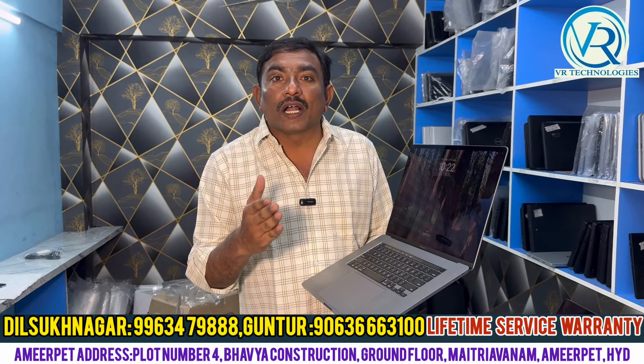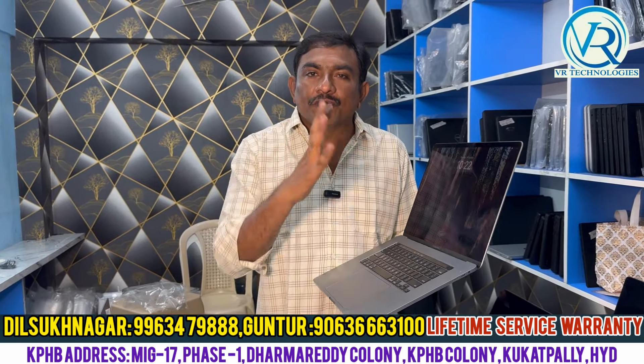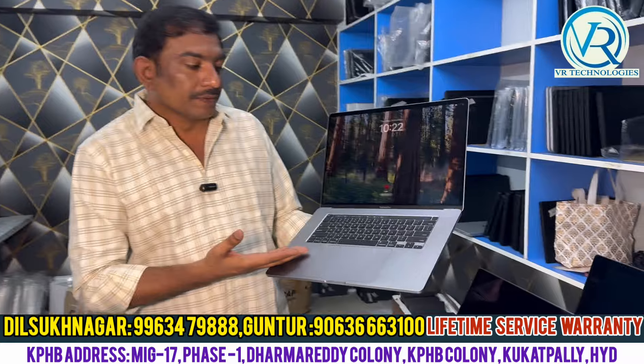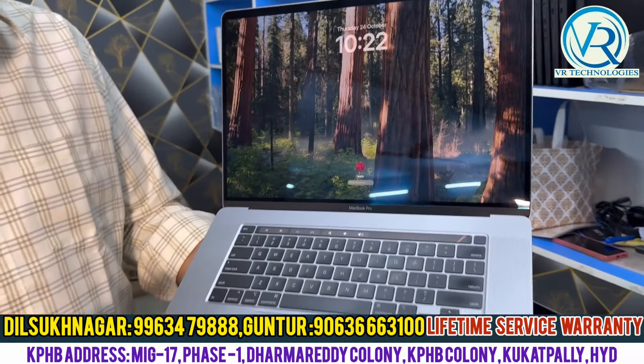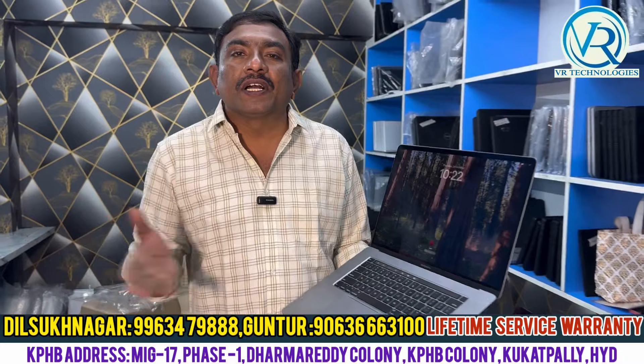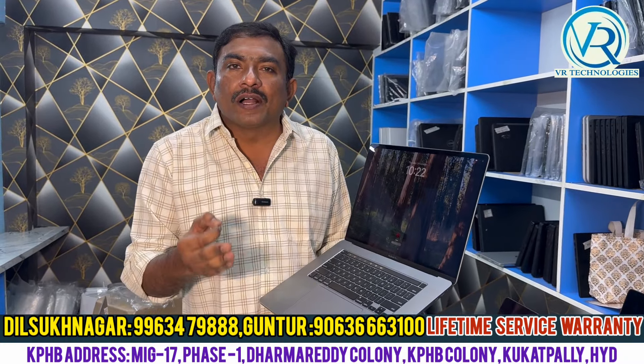Almost 2 lakh plus laptop. Model number is A2141. It is A++++ grade, A++ grade. The quantity is 20 numbers. Deepavali offer, it is not a problem.